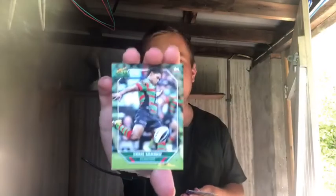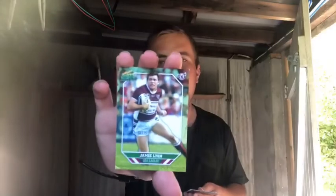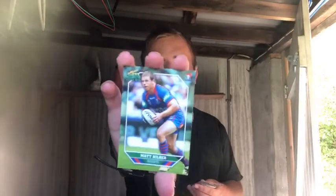Next one, Chrissy Sandow, so Chris Sandow from the Roosters. Next one, Jamie Lyon from the Sea Eagles. Very good player and a very good card there. Next one, Cade Snowden. Next one, Matt Hilda from the Newcastle Knights.